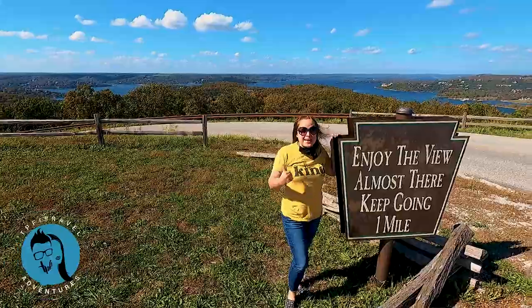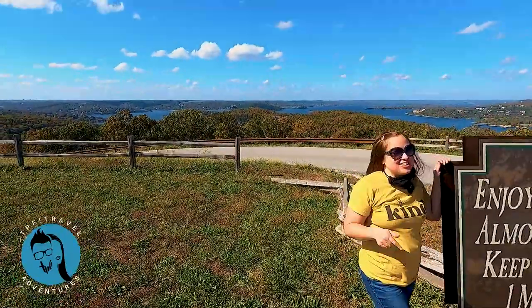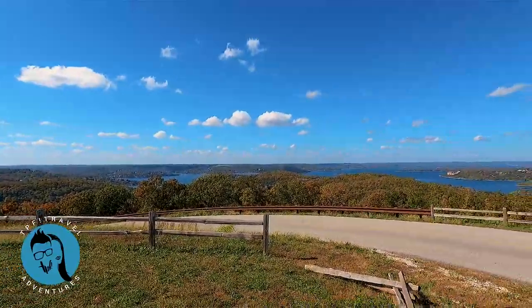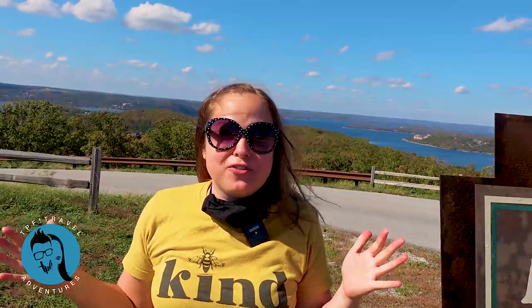Check out this amazing view. This is why we wanted to take you on the scenic route — even though it takes a lot longer to get into Big Cedar going this way, you just can't beat it. Look out at Table Rock Lake and the beautiful fall colors.